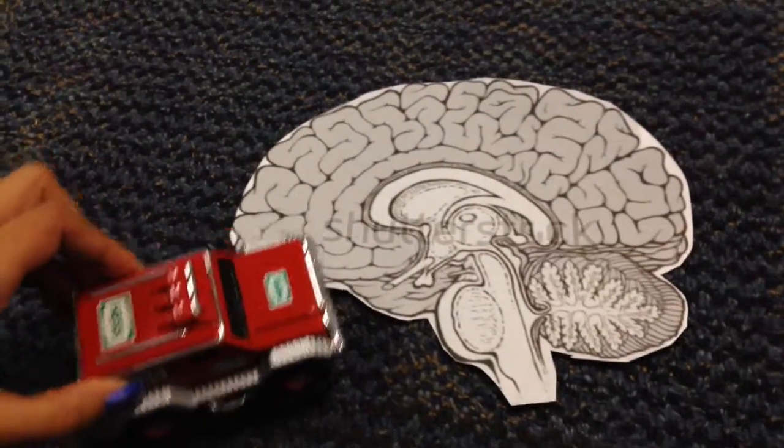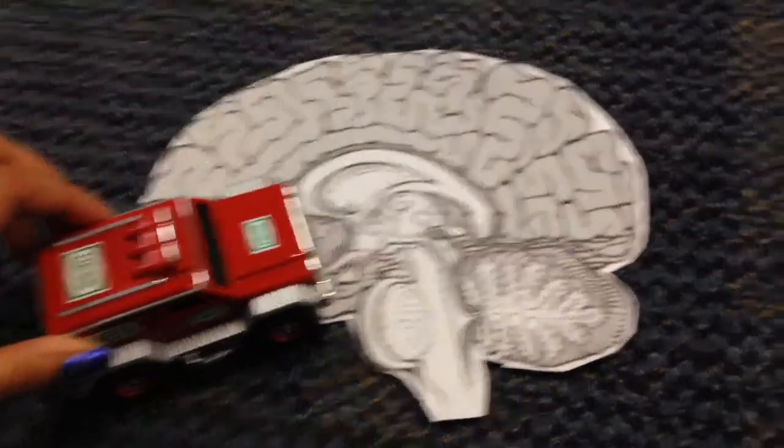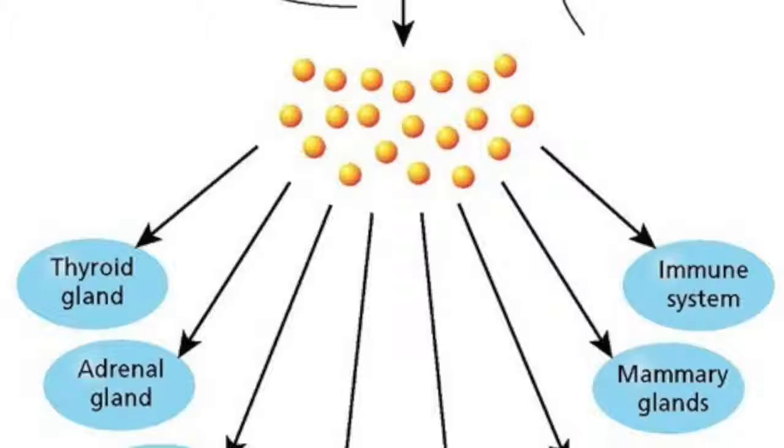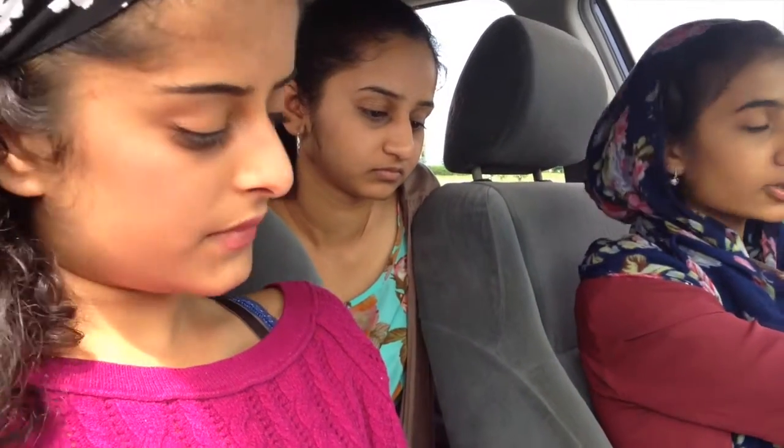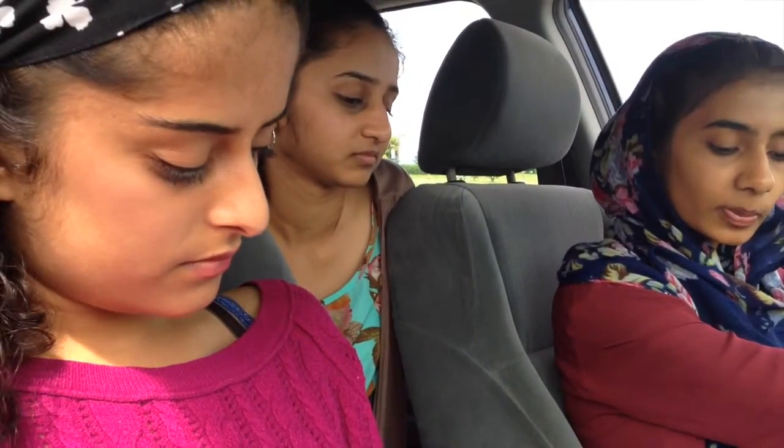Wait, is that the hypothalamus? Sure is, right over there. The hypothalamus regulates the secretion of hormones from the anterior pituitary gland by producing hormones such as corticotropin-releasing hormone, growth hormone-releasing hormone, gonadotropin-releasing hormone, and thyrotropin-releasing hormone.